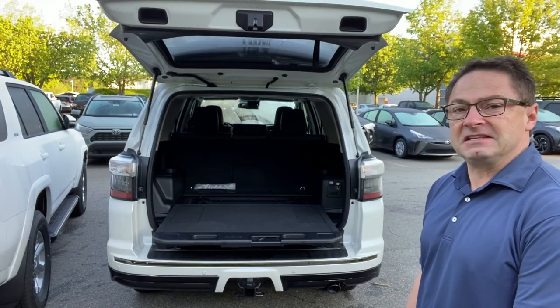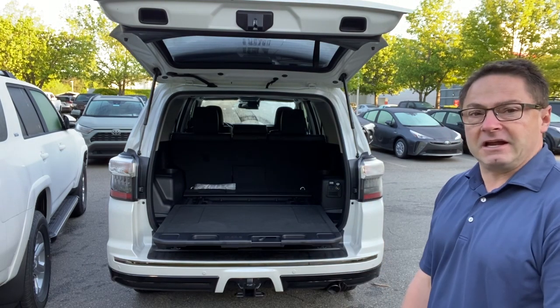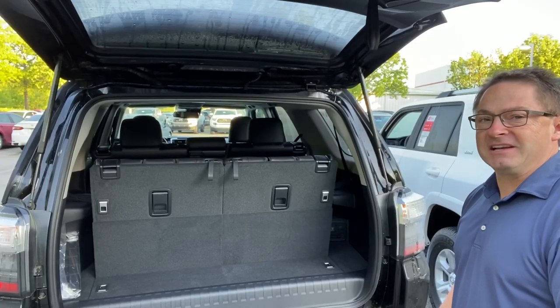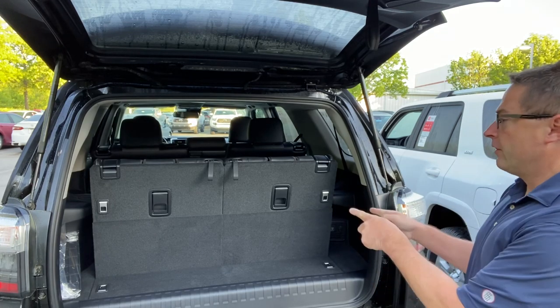Our first contestant in our game show of love is the sliding rear cargo deck. Our second contestant — nothing, empty cargo space. And our third contestant in the game show of love — third row seats.